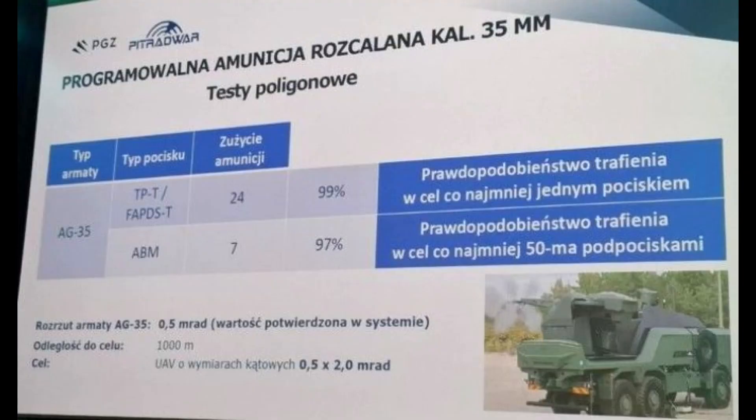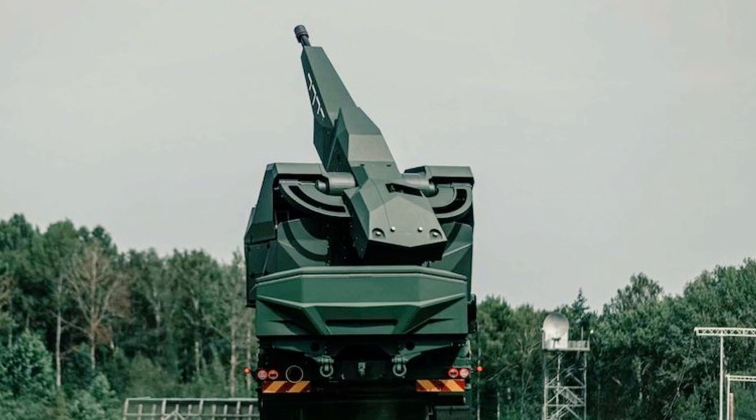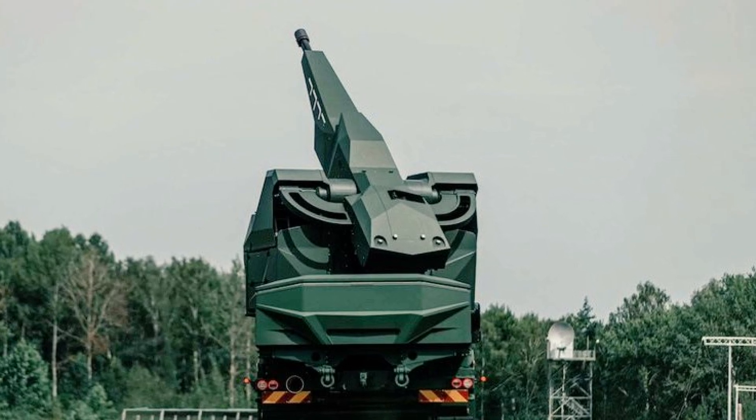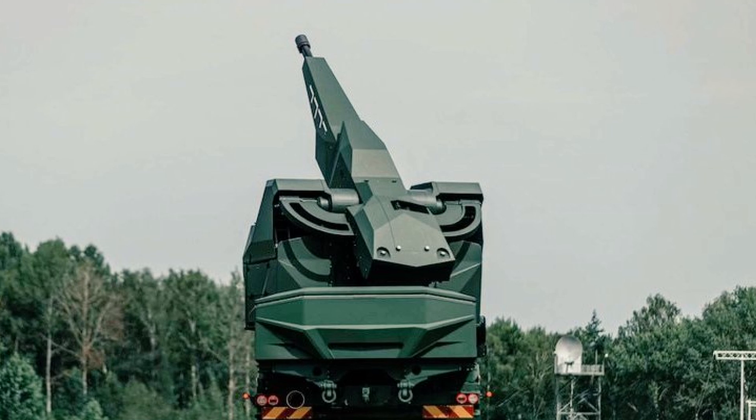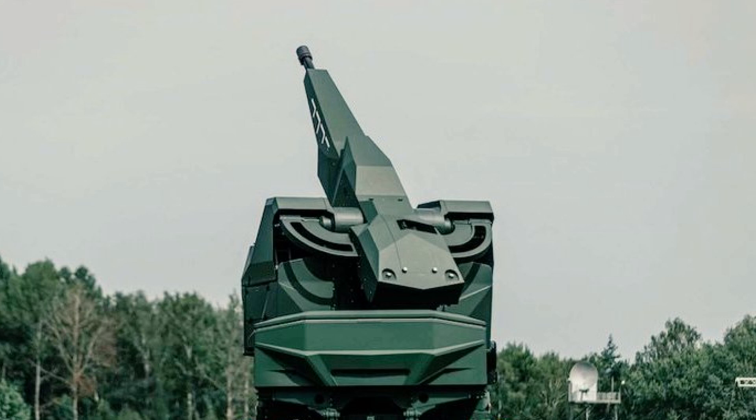Given the global shift towards multilayer air defense systems, the SA-35mm's success may extend beyond Polish borders. Countries facing similar threats from drones, low-flying missiles, and UAVs could find the SA-35mm's cost-effective and highly efficient design appealing. The use of programmable ammunition, coupled with precision targeting, places it as a desirable option for nations seeking to strengthen short- and medium-range defense capabilities while minimizing logistics and operational costs.